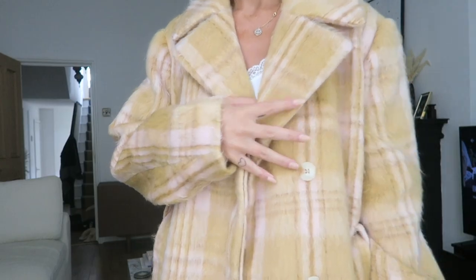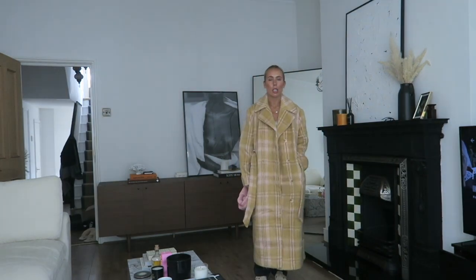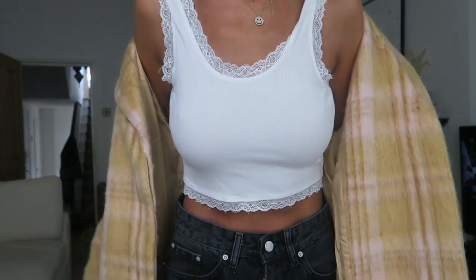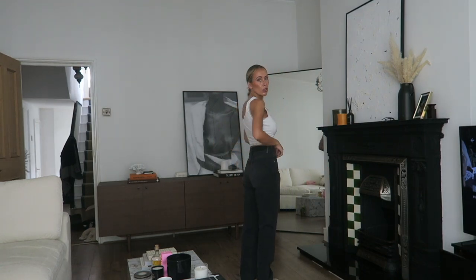Then we have one more coat — this beautiful yellow one. Yellow isn't really a colour I normally reach for, but I feel like this colour palette for autumn is so beautiful and the jacket is so freaking nice and cool. I got this in a size 8 so it's already a bit oversized — I wouldn't suggest sizing up. I've teamed it with my By Far bag and a little white tank. These jeans are also new in — I needed a pair of dark denim, and these fit so nicely.